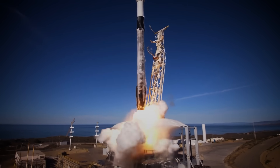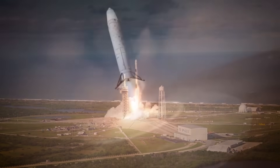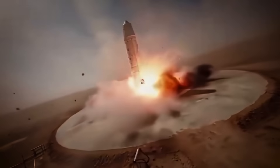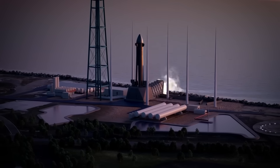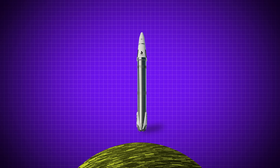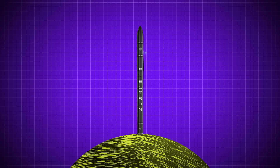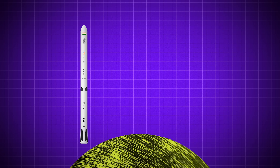Reusable rockets are revolutionizing spaceflight. The movement may have begun with SpaceX and their Falcon 9, but it's quickly spreading across the world. Chinese rockets are landing themselves right now, just not always successfully. Blue Origin is figuring out how to land their own gigantic rocket booster, and an underdog startup out of New Zealand is looking to join the game this year. For all of the many differences between these vehicles and their builders, there are fundamentals that tie them all together — the key ingredients of the reusable rocket.